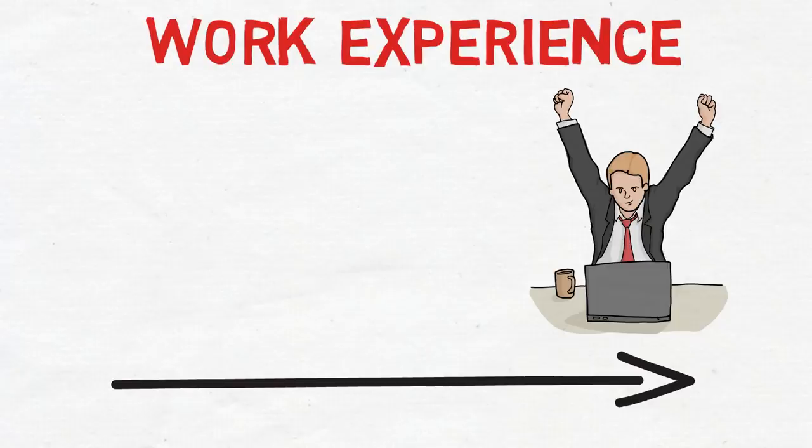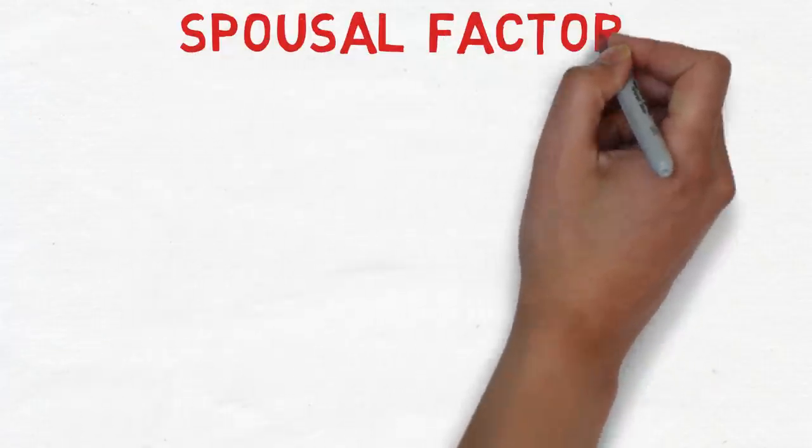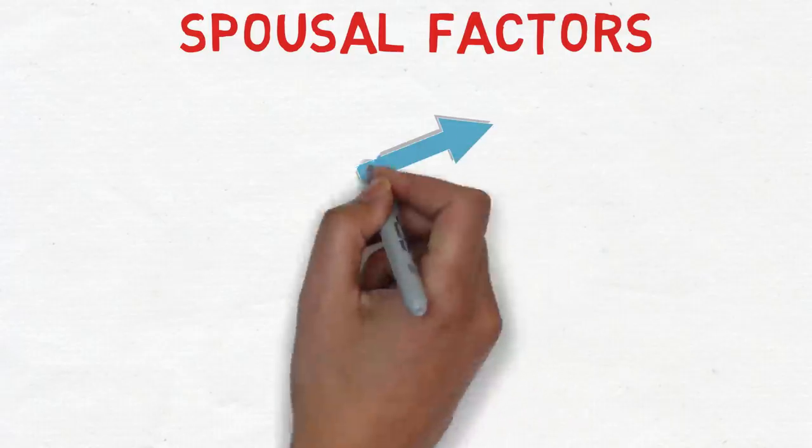You should definitely consider waiting a few more months if you haven't completed three years of work experience. Now let's talk about the next very important factor: the spousal factor. You can score 40 additional points by doing well with spousal factors, which can do wonders for your Express Entry profile.